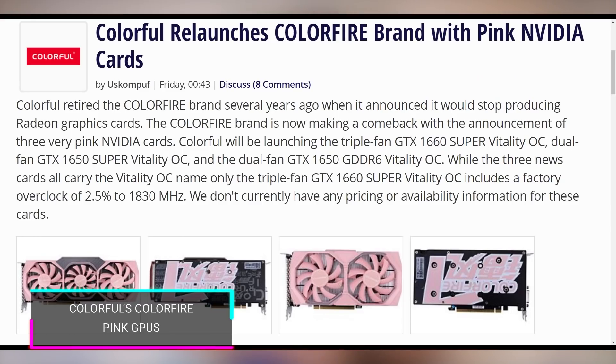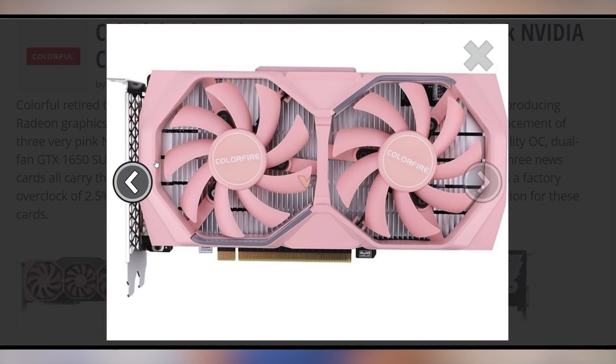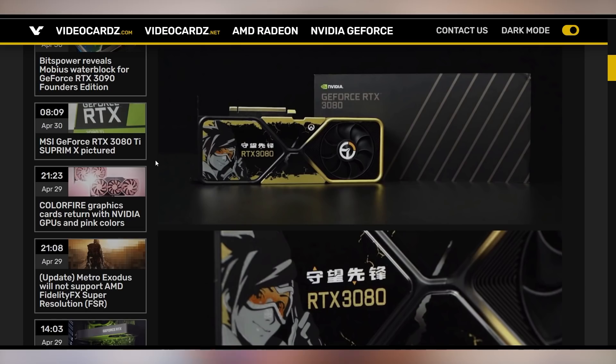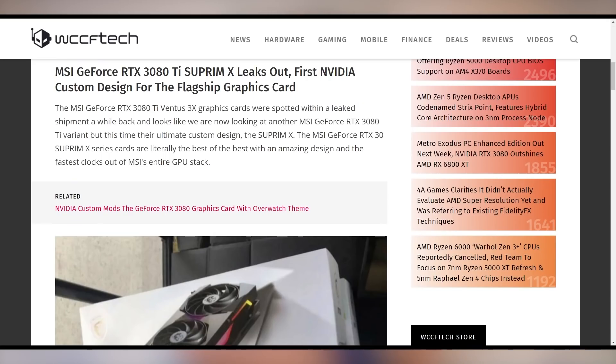Colorful is bringing back their Colorfire brand for NVIDIA cards — absolutely beautiful pink cards. And NVIDIA is also showing off a custom RTX 3080 Overwatch card. It's not yet known if this is gonna go on sale; they might give it away like they did with the previous Cyberpunk 2077 RTX 2080 Ti. But finally, a custom RTX 3080 being promoted by NVIDIA directly. And the RTX 3080 Ti Supreme X from MSI has now been pictured — you can see it right there. It looks like all the other Supreme Xs just with the 3080 Ti at the bottom.